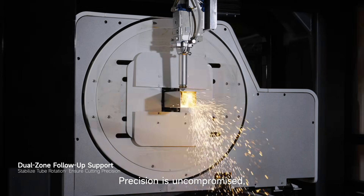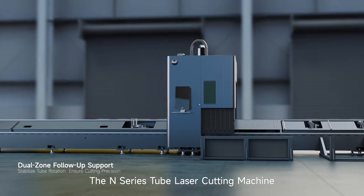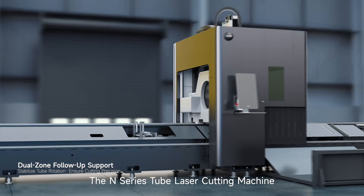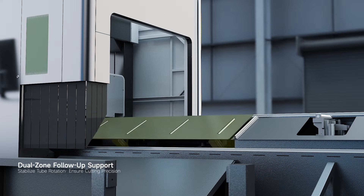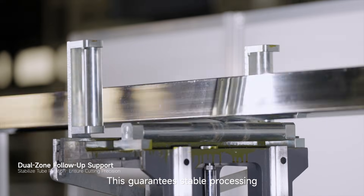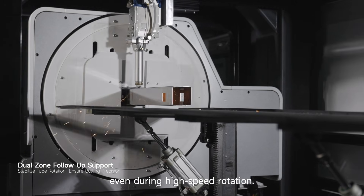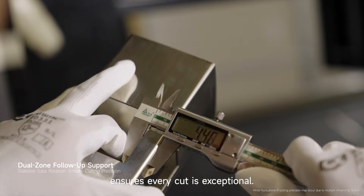Precision is uncompromised. Whether during zero waste cutting or full tube processing, the N-Series tube laser cutting machine features follow-up supporting rollers at the loading area and follow-up supporting plates at the unloading area. This guarantees stable processing. Even during high-speed rotation, stable cutting precision ensures every cut is exceptional.